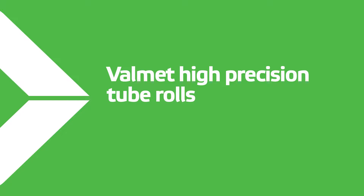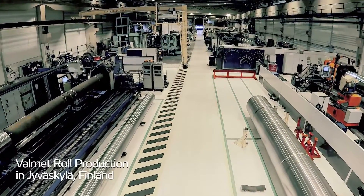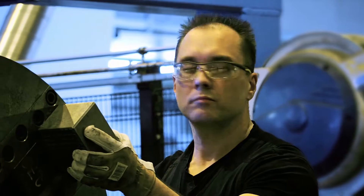Valmed high-precision tube rolls — high accuracy for reliable and smooth operations. With over 50 years of expertise and over 100,000 rolls delivered worldwide, Valmed has proven roll designs and state-of-the-art manufacturing methods.